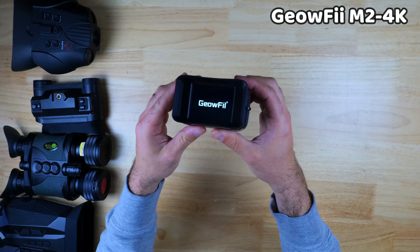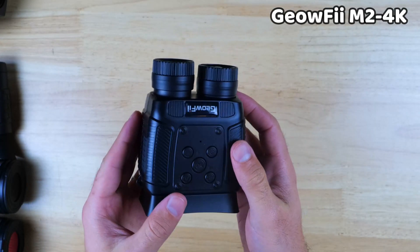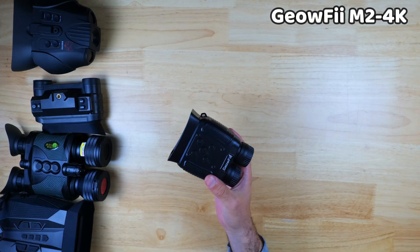The M24K is also pretty easy to use — the button configuration is simple to manage, the focus is seamless, and there's a tripod mount on this device too.